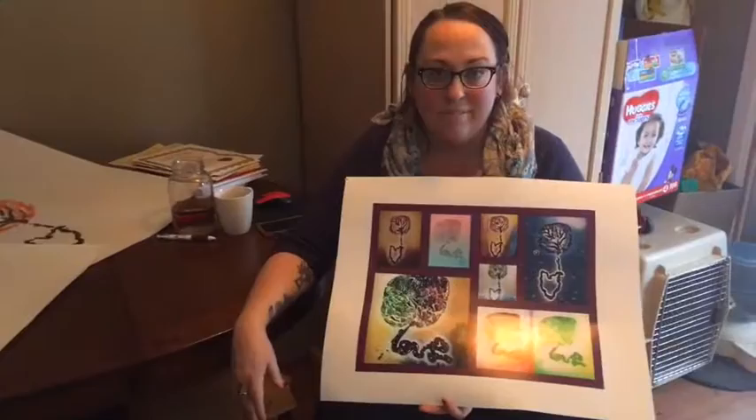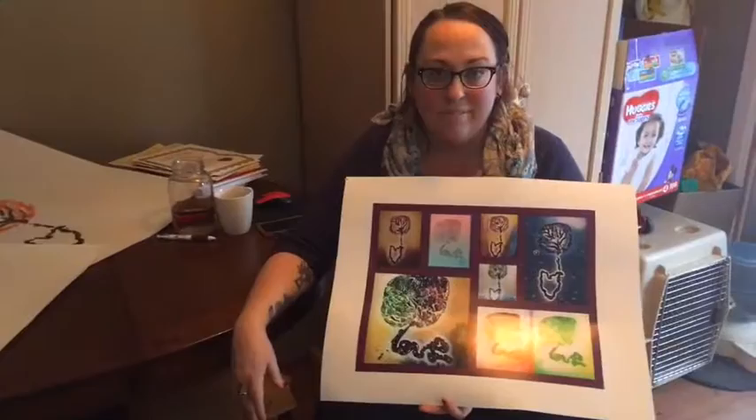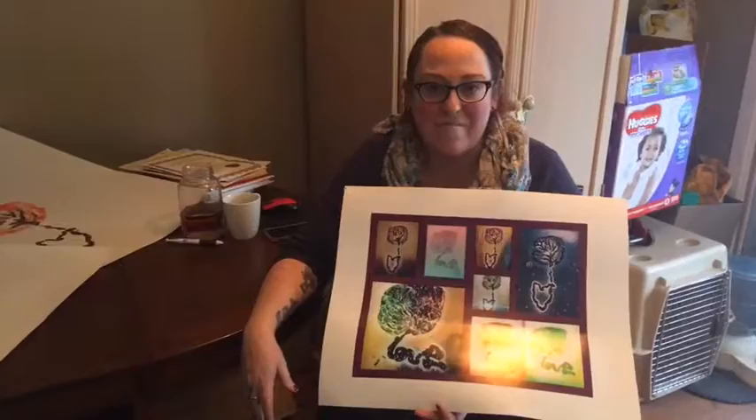Have you had anyone do the rainbow color? Absolutely. I had another surrogate client — she was a surrogate mom for a gay couple, and they did a placenta print in rainbow colors to memorialize that event for them. Oh, that's so wonderful for all those gaybies!